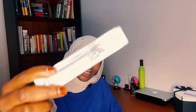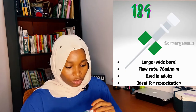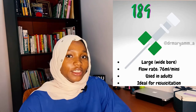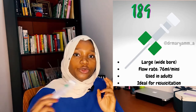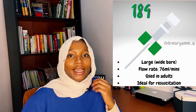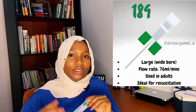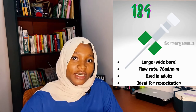Next is the green cannula, which is the size 18G, and this is the first of the large-bore cannulas. Being 18G means it's bigger than yellow, blue, and pink. It's used in adults, has a maximum flow rate of 76 mls per minute, and is mostly used in cases where you need to give fluid or blood rapidly — ideal for resuscitation during dehydration or hemorrhage.